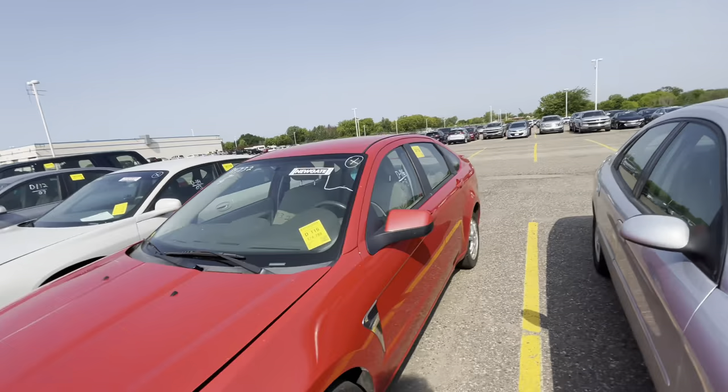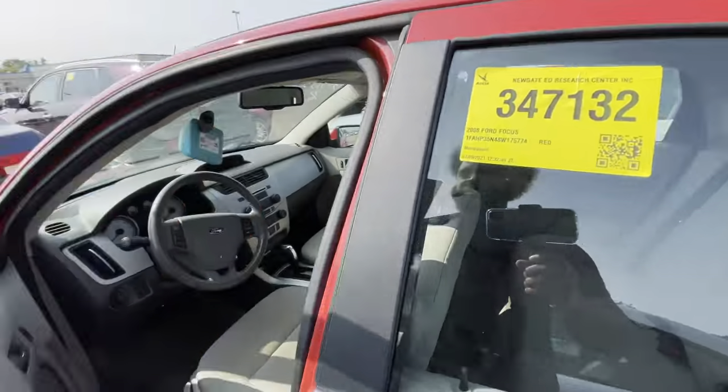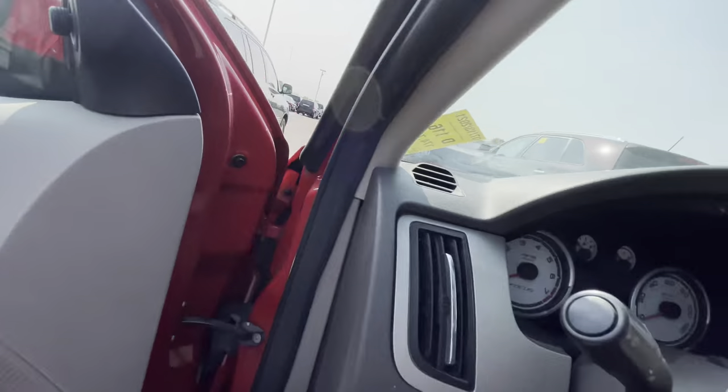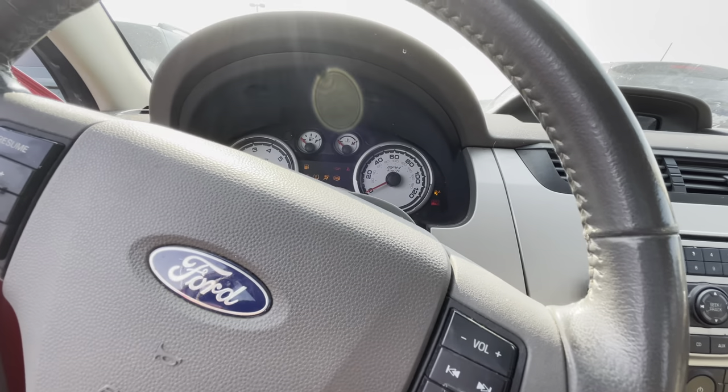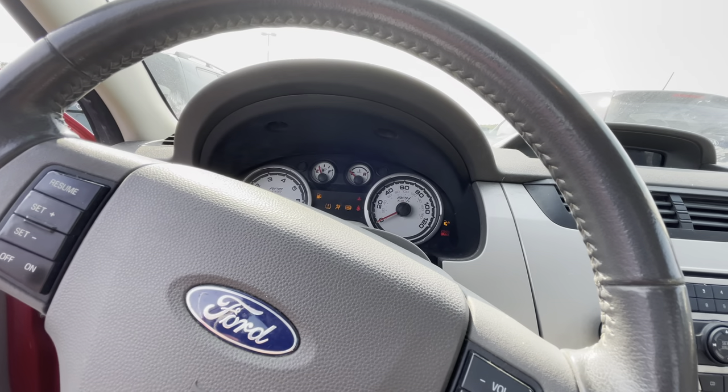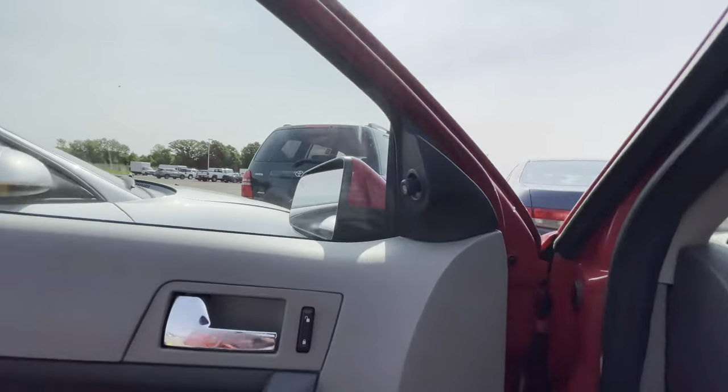Alright, we got a little Ford Focus right here — 08 with 174,000 miles on it, looks like. Let's start her up. Got a cracked windshield, I hope you guys can see that. Okay, she started right up. Got that little Ford rumble to her.